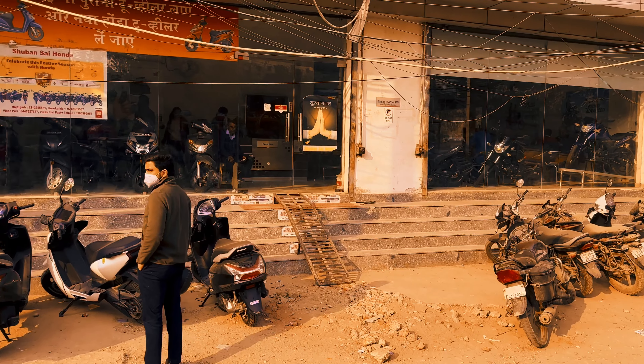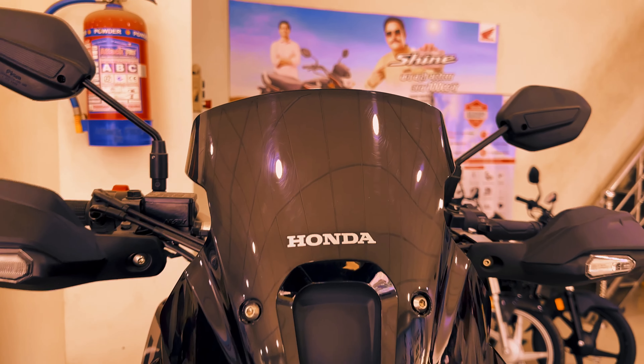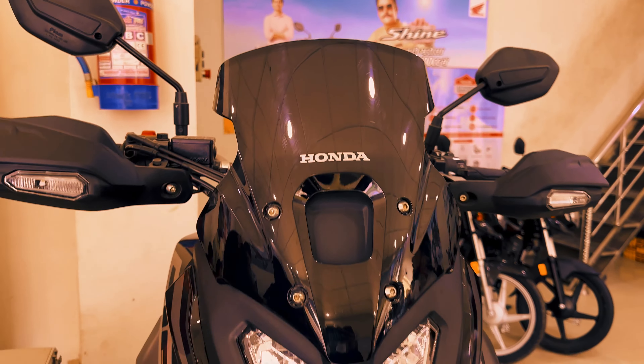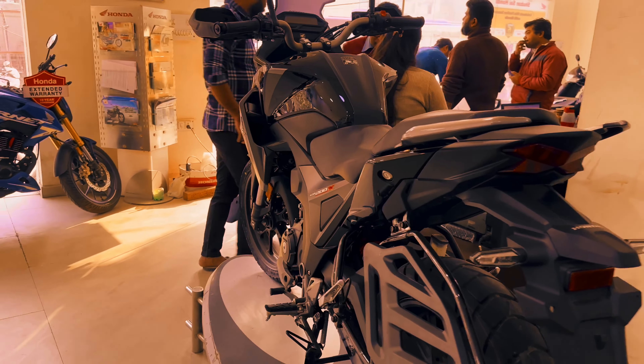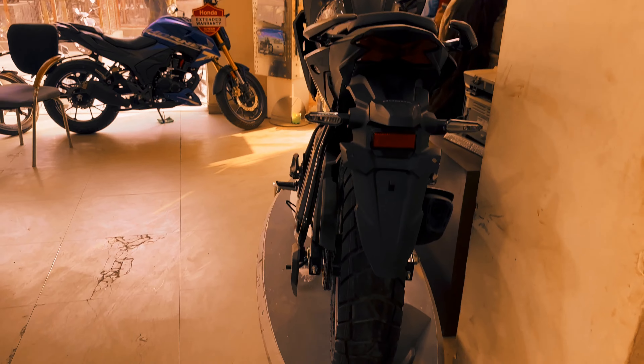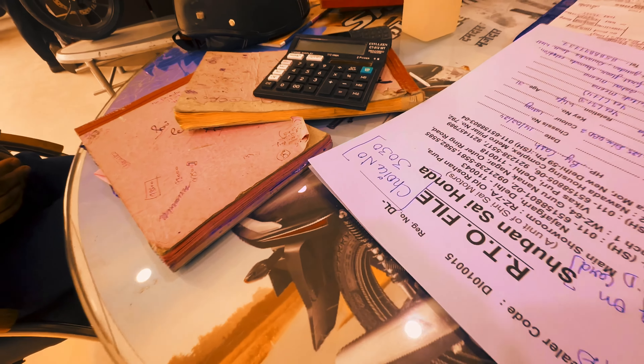This is Honda's showroom and we are going to take it for Nibhi. So let's go inside and start the process. Finally the file is ready and the number is 3030, so we have to wait for this. Let's go!